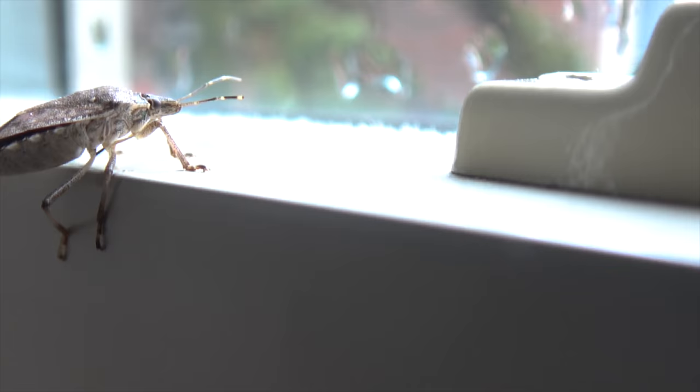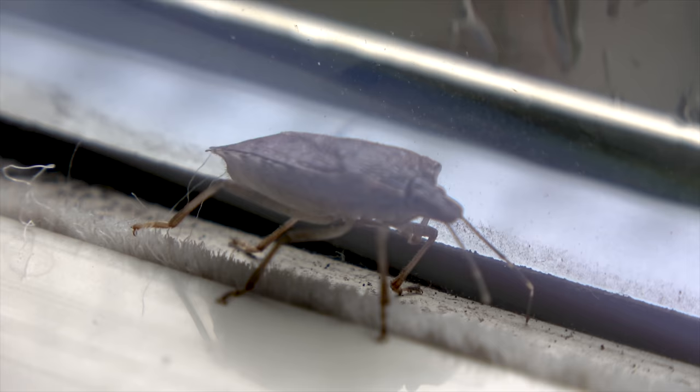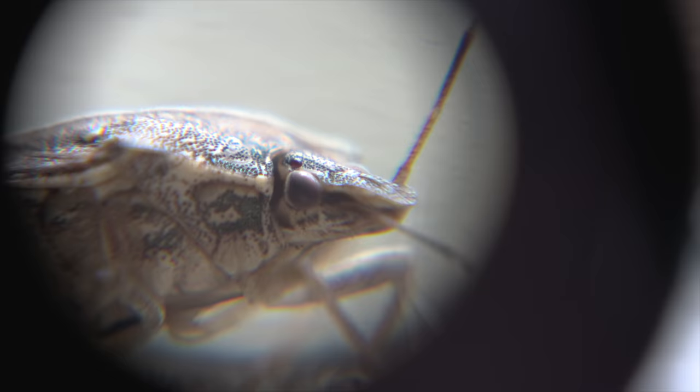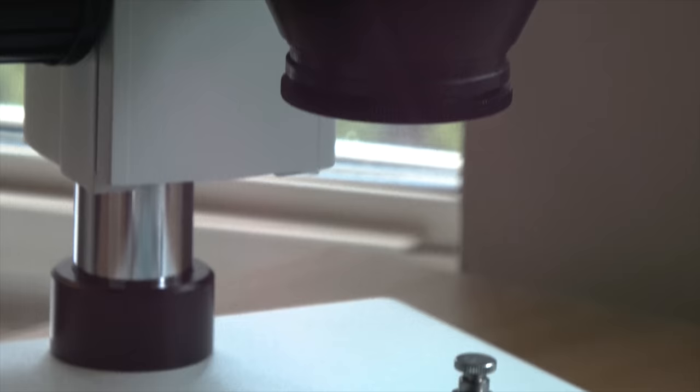This is a stink bug. It doesn't stink unless you try to squish it, but in the United States it is considered a pest. During the summer they destroy your crops, and in winter they enter your home and go into your bed — literally. It has a similar mouth to mosquitoes, and they use it to eat crops. Just in 2010, these stink bugs cost US farmers more than 37 million dollars.